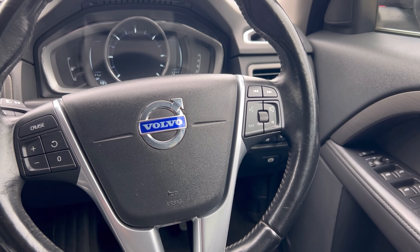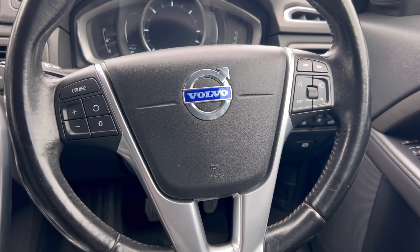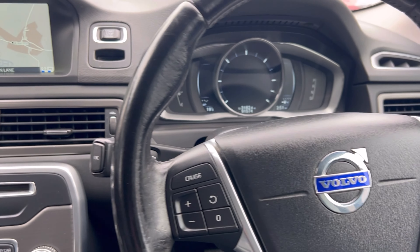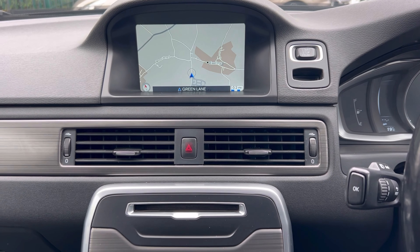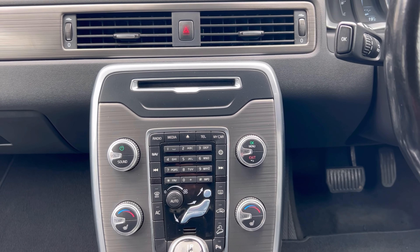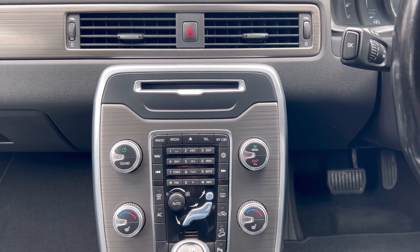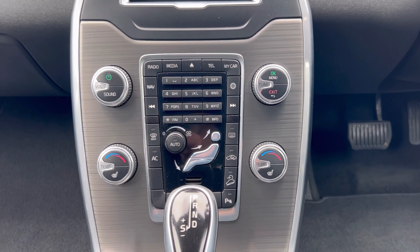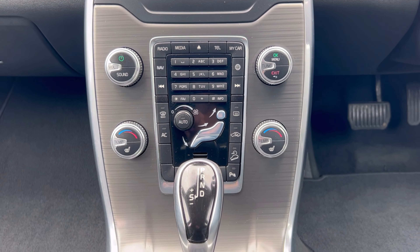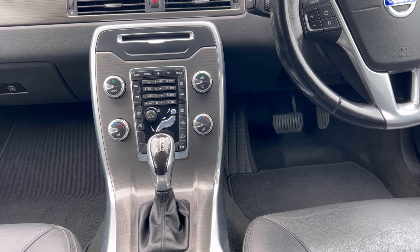Auto headlights that are xenon, and you also have the LED driving lights. Cruise control on the multifunctional steering wheel. You've got the TFT screen that you can change to three different colour modes. Satellite navigation, Bluetooth for telephone, and you can stream music via Bluetooth. The car also comes with a CD player and a DVD playback feature. Multi dual-zone climate control air conditioning, heated front seats, and the driver's seat is electrically operated with a memory function.